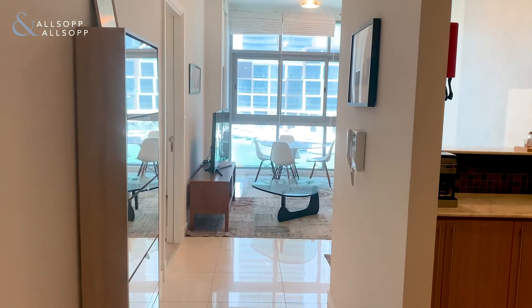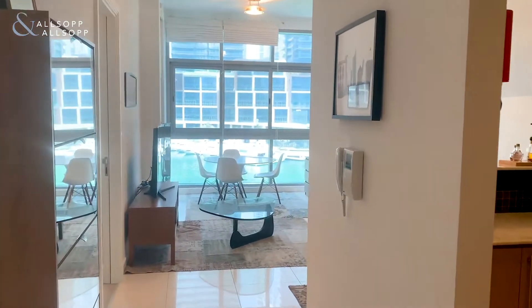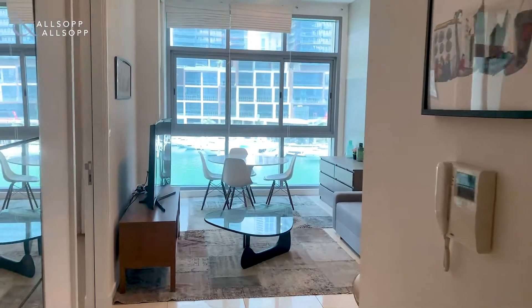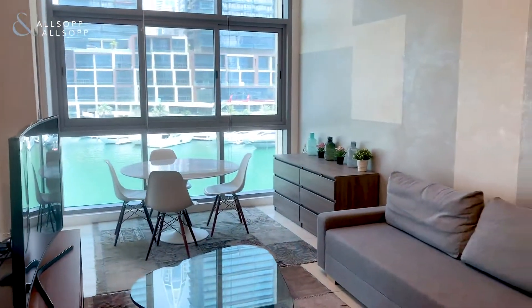Hi there, my name is Aidan from Allsop and Allsop Real Estate. Here we are in Irish Blue in Dubai Marina. As you enter the property, you're greeted to the full marina views and living area.